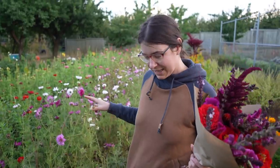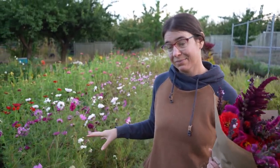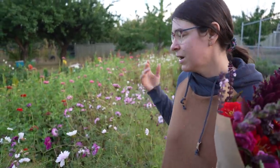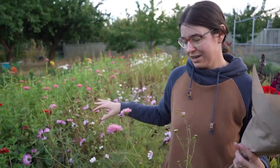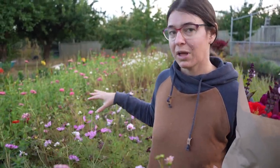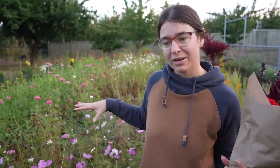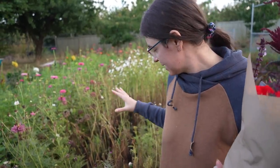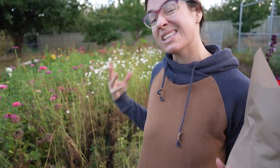Another big producer in this section is our cosmos. They produce and produce; they love the heat and deal with our dry weather, but at this point they're really slowing down and starting to get some disease, so not all of the plants are producing anymore. Despite that, there's still so much. It's incredible how much comes out of this single bed — about 250 plants producing buckets and buckets of stems for me every single week. It deserves its rest because it is such a workhorse.